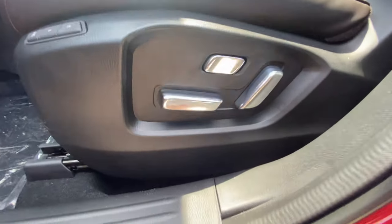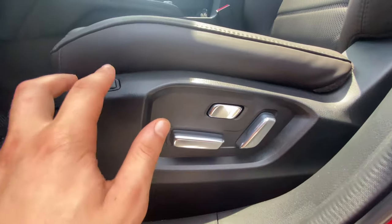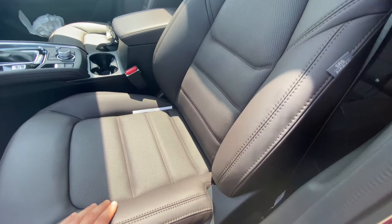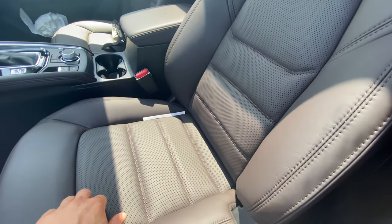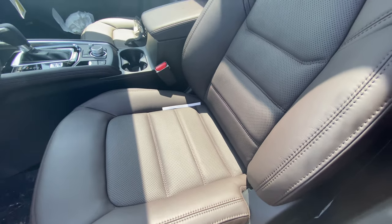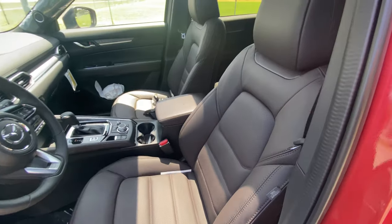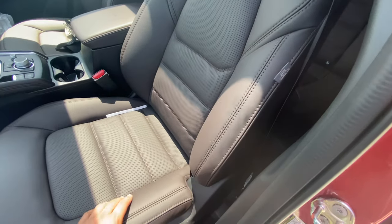The seat controls are really high quality and very luxurious-feeling. You get 10-way adjustable seats with lumbar support and two-way memory seats — great if you're sharing the vehicle. The Nappa leather seats are extremely soft, the bolsters are still pretty supportive, and there's perforated leather in the center. The cooled seats are very effective. Overall, I'm super impressed with the seats — this vehicle definitely exceeds the competition here. Compared to the Tucson, I'd definitely give the CX-5 the edge when it comes to seat comfort.